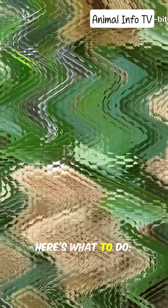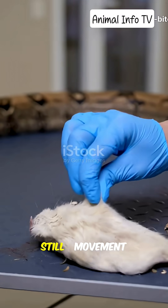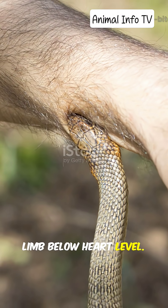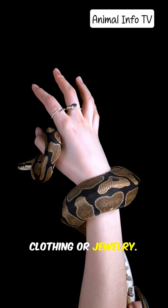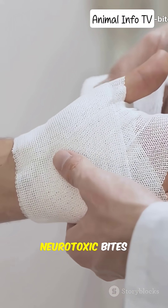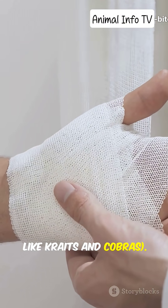If bitten, every second counts. Here's what to do: stay calm and still — movement spreads venom faster. Keep the bitten limb below heart level. Remove tight clothing or jewelry. Seek medical help immediately. If available, apply a pressure bandage for neurotoxic bites, like kraits and cobras.